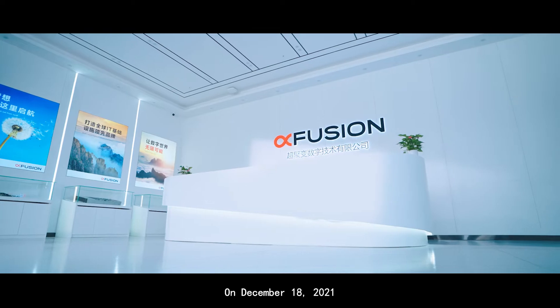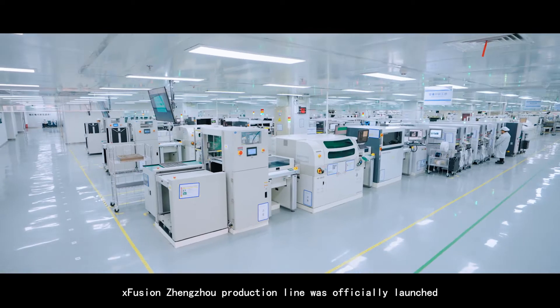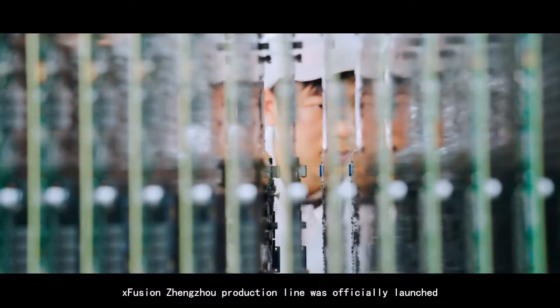On December 18th, 2021, XFusion Zhengzhou production line was officially launched.